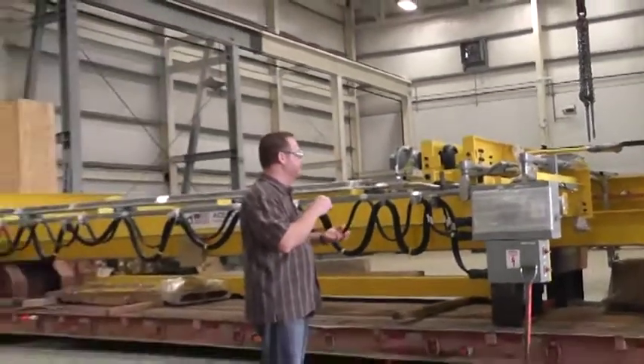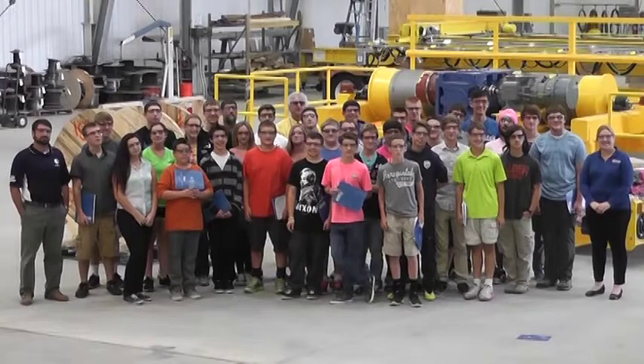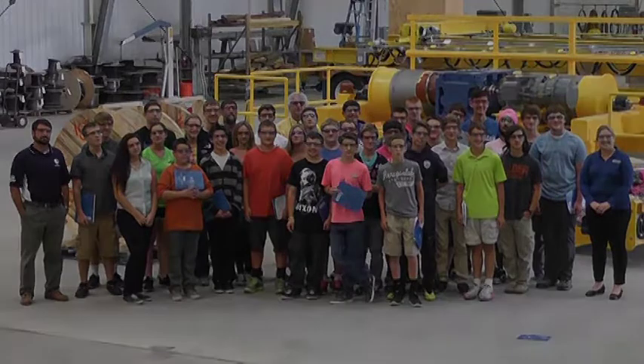American Crane and Equipment Corporation understands the importance of nurturing America's next generation of engineers and manufacturing specialists, and is honored to have been able to provide the engineering students from Exeter Senior High School with an introduction to this exciting field.